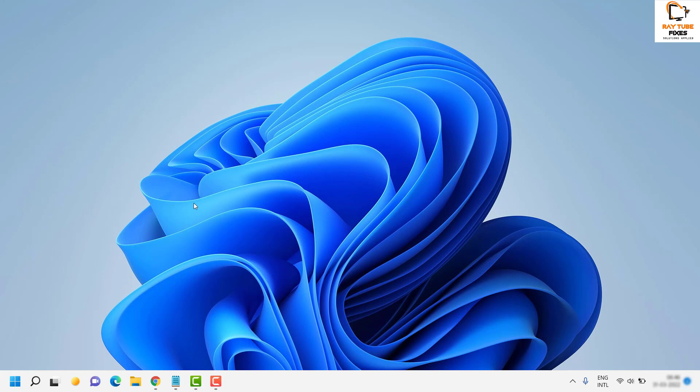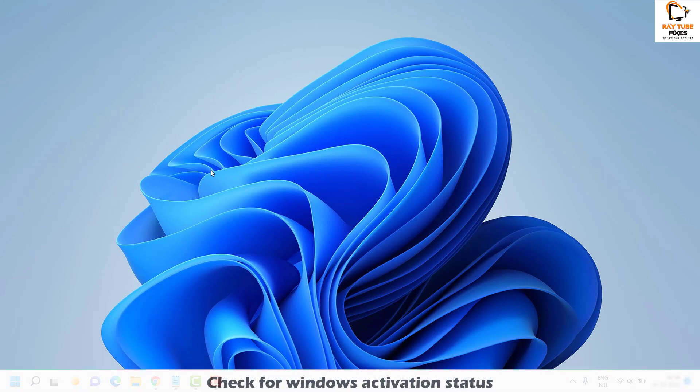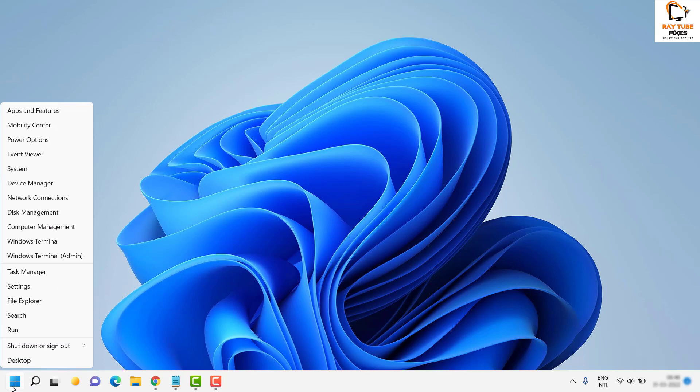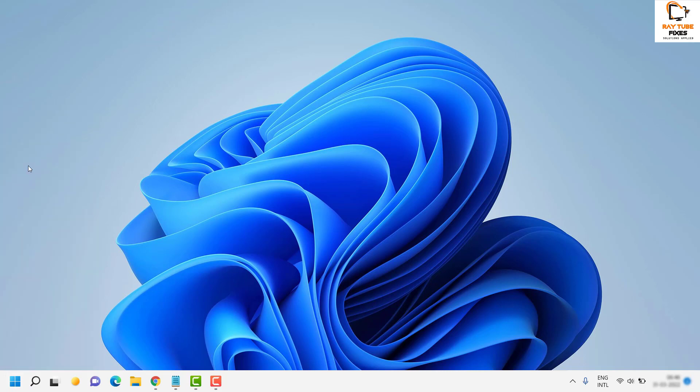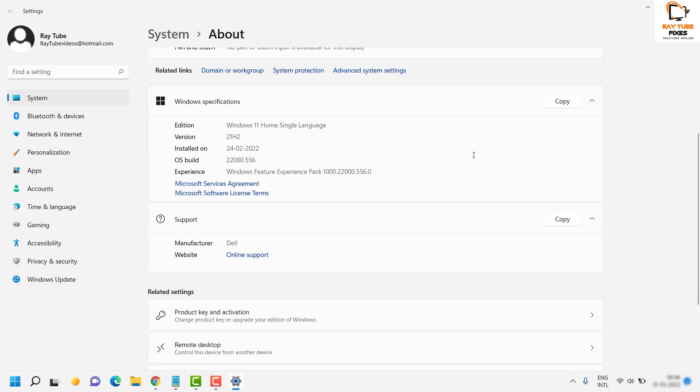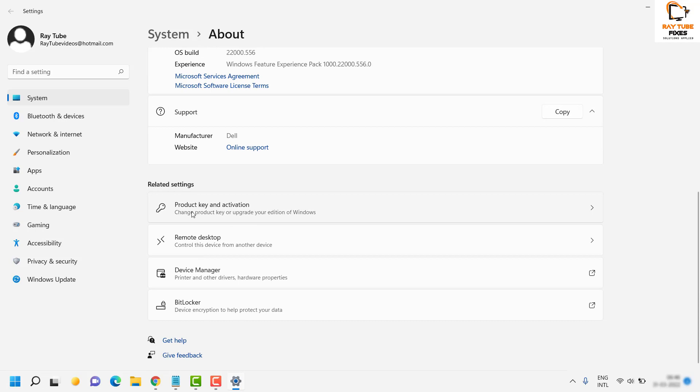The first thing I would suggest you to check if Windows Store is not opening is whether your Windows is activated or not. In case your Windows is not activated, there are high chances that Windows Store would not work. To do that, you will have to right-click on the Start button, then click on System. Once you are on the System page, scroll down and look under Product Key and Activation.